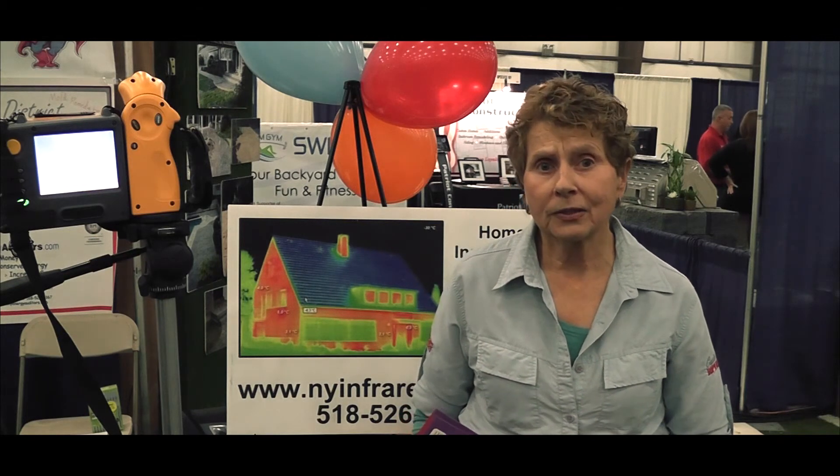Thank you very much for listening, and I hope you'll call soon. It's Alan at TannerContractors.com, and you can reach Alan directly at 518-526-5167. We hope to hear from you soon.